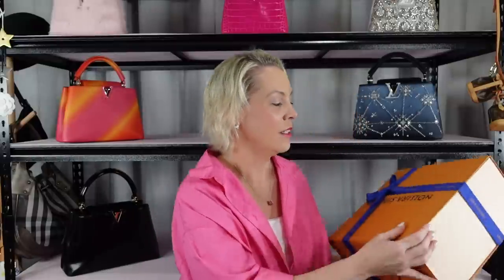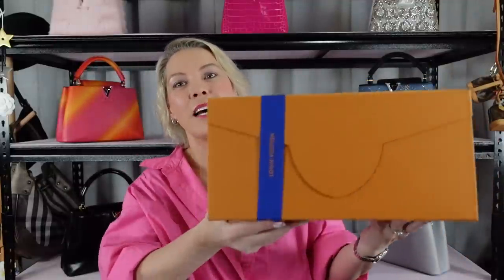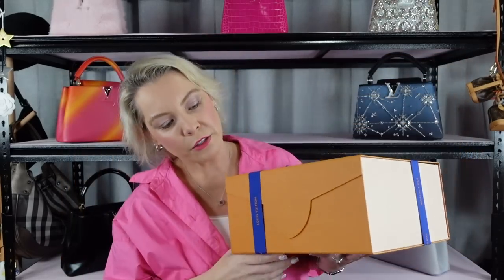So it comes in this box, and Capucines come in very special boxes now. They've got the fleur-de-lis on the box, which indicates that it is a Capucines. Let's unbox it — I haven't seen this in person and I'm really excited because there is a whole story to this bag, but nonetheless it is here and that's all that matters. Let's open it.